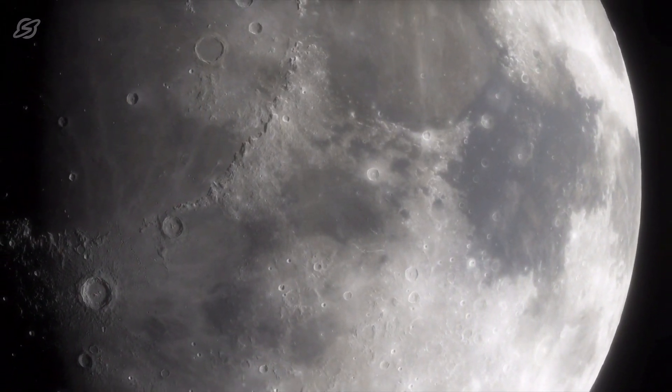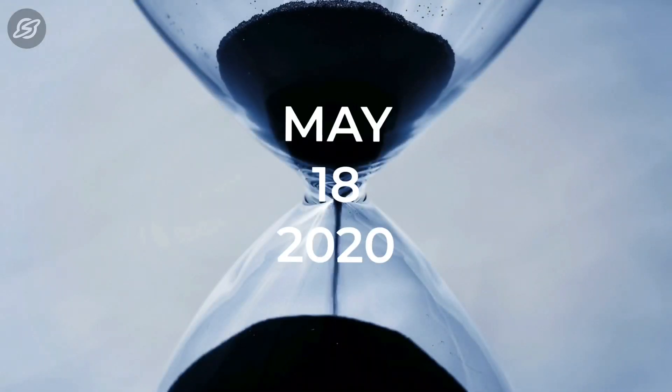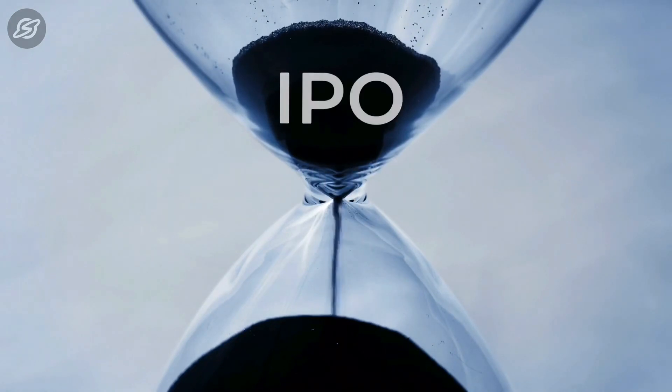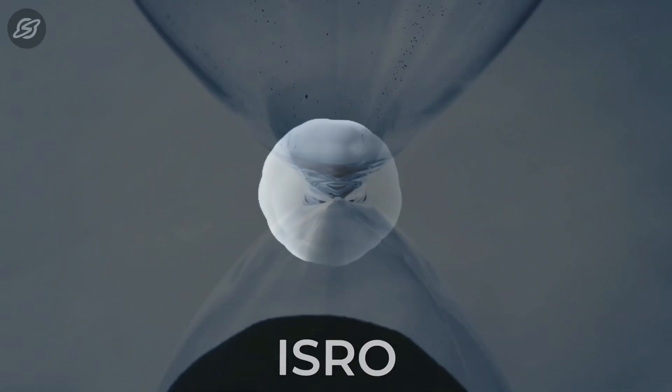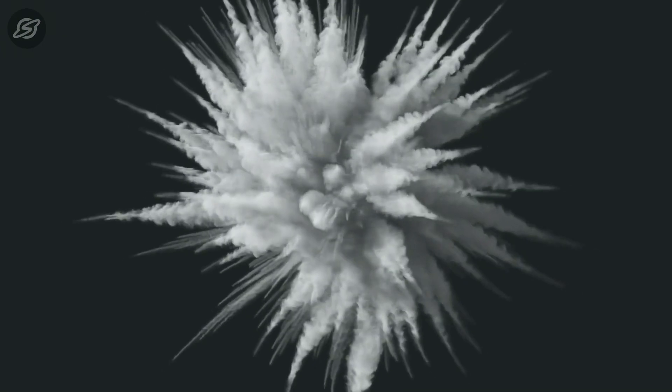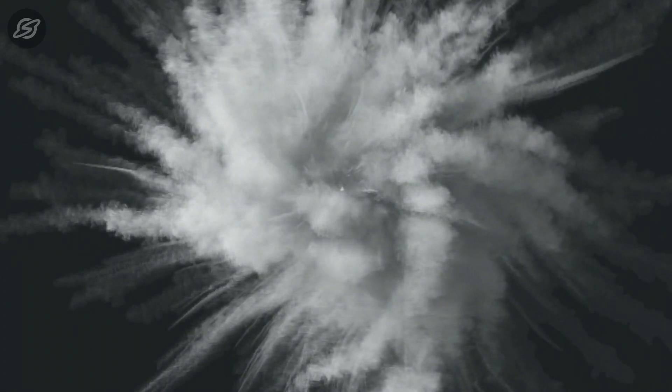Especially due to the limited simulants available worldwide. The good news is that on May 18, 2020, the Indian Patent Office granted ISRO the patent for inventing a method to manufacture the highland lunar soil simulant. The patent is valid for 20 years from the date of filing the application, which was on May 15, 2014.